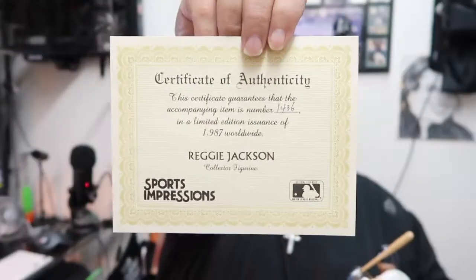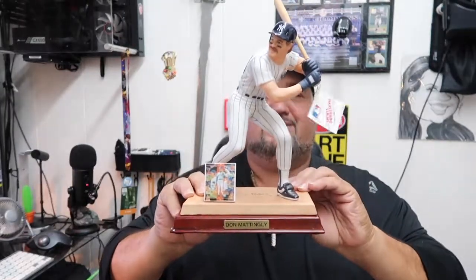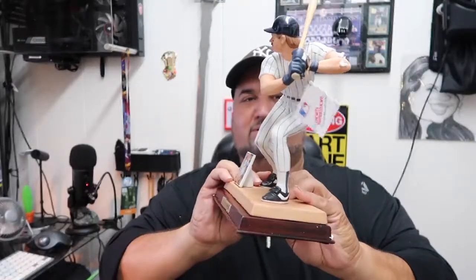Donnie Baseball, baby! I also got the certificate of authenticity for the Reggie Jackson too — they all come with a certificate of authenticity, which is pretty cool. Of course there's the base too. I'm gonna get it displayed with the base — it's all about the base.